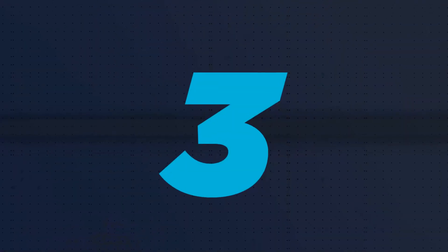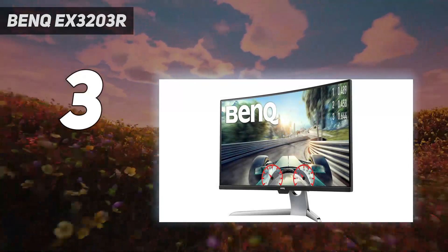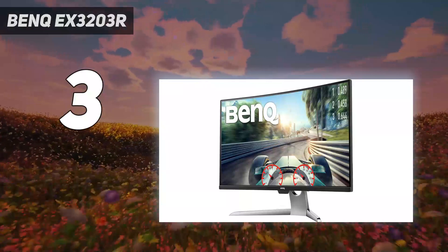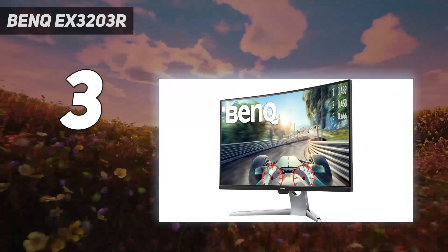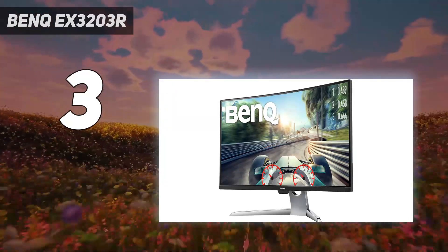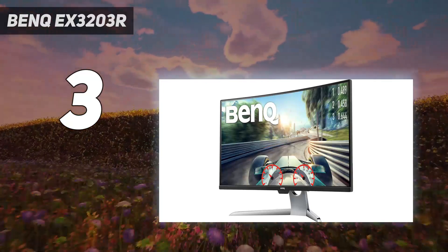At number 3: the BenQ EX3203R. Curved gaming monitors don't have to cost a bomb, and the BenQ EX3203R proves you can make the switch from flat without financial turmoil. It might not be a fancy OLED display, but it's one we'd recommend if you're looking to keep costs down. Features: armed with a 1440p 144Hz panel, the EX3203R isn't cutting-edge in terms of specs. However, it has size on its side as a 32-inch display that'll fill your desk space. It also boasts HDR400 and FreeSync support, making it a pretty nice option for players with a mid-range gaming PC.